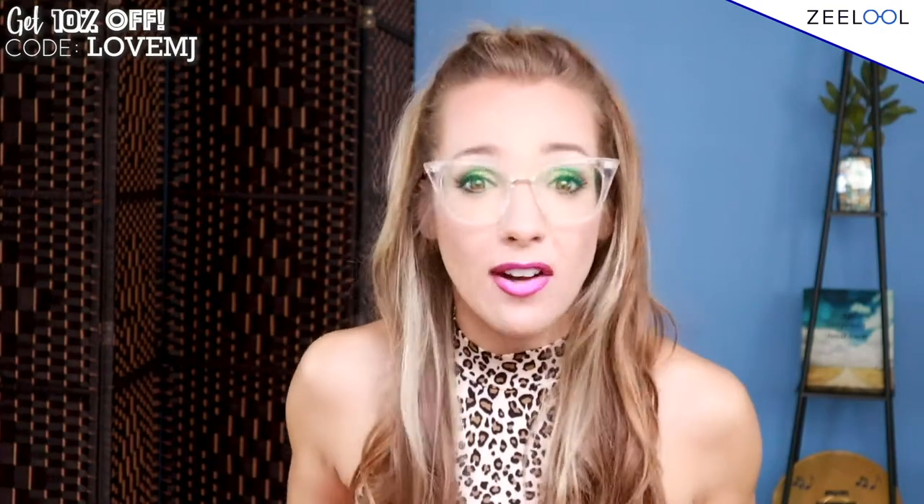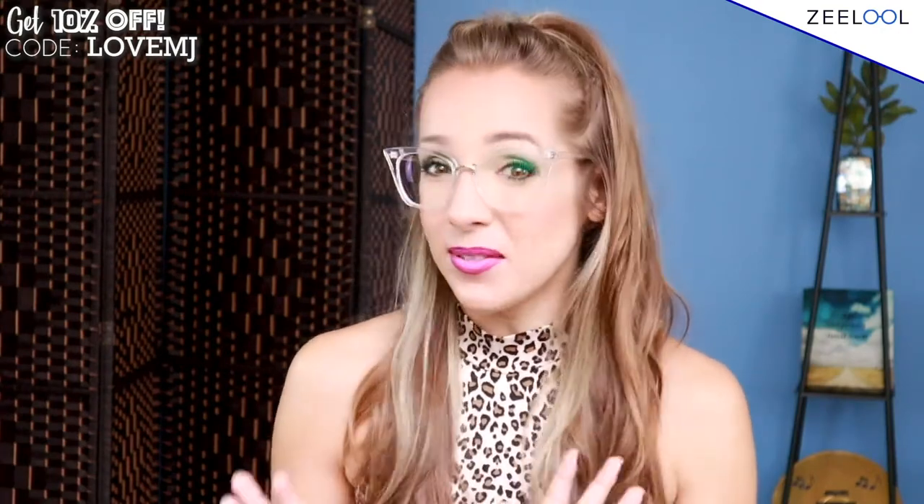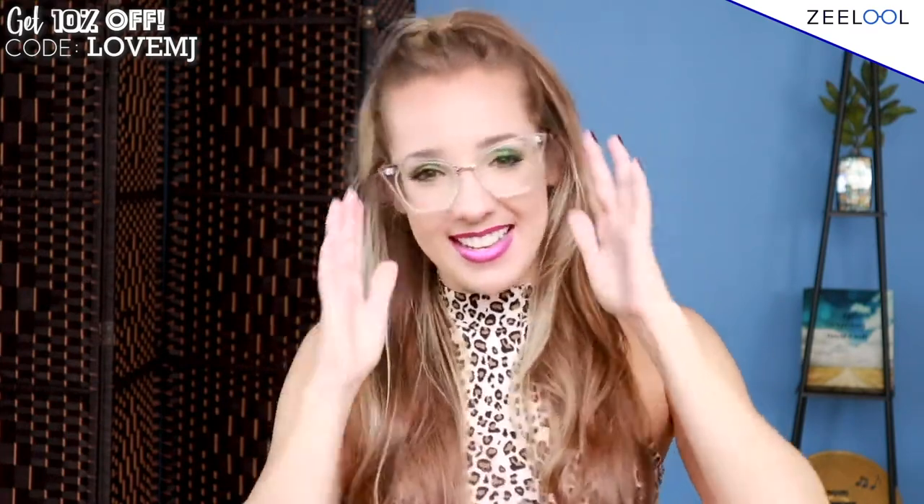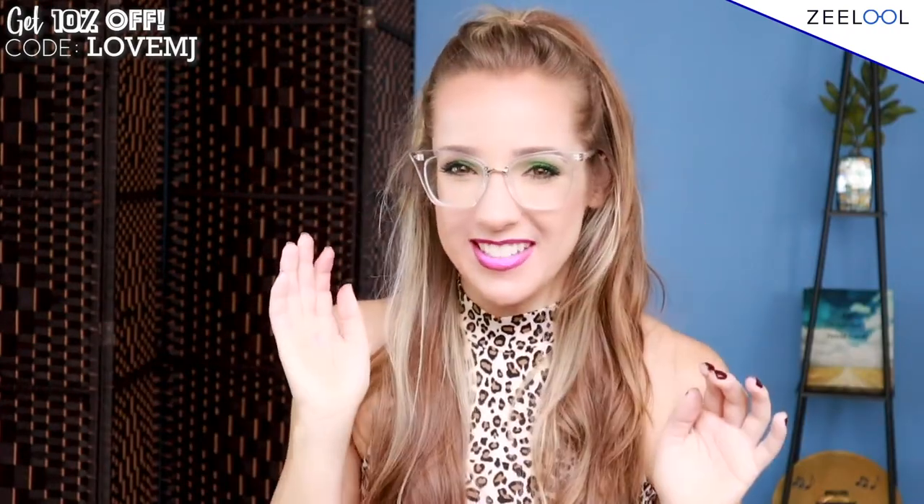I feel like every single person needs a pair of clear glasses because they match everything. I'm wearing a leopard print outfit today, but clear glasses go with everything. They have that nice winged cat eye look which gives you a nice little eye lift. I also love the gold detail right in the center. These kind of remind me of the Jetsons — do you guys like old cartoons? Let me know.